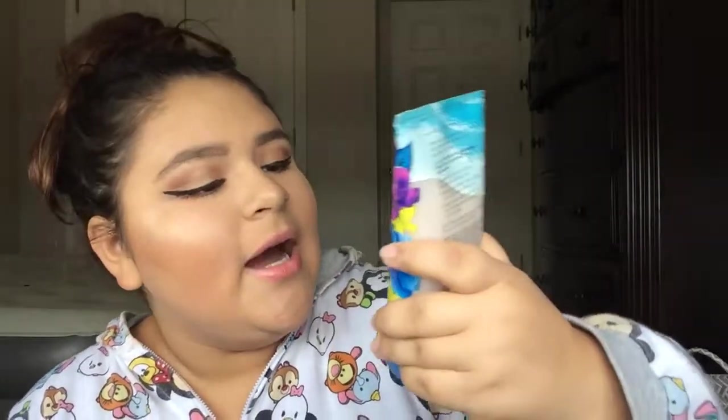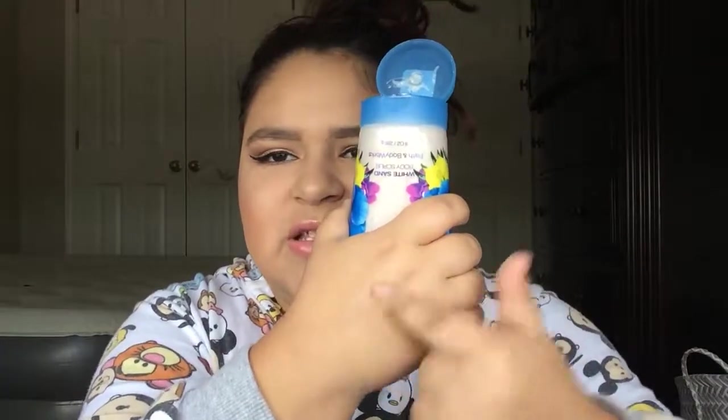You can actually use this as shaving cream, which is awesome. And then I got the Honolulu Sun White Sand Body Scrub. I've been needing something to exfoliate my body with, so I got this. It smells amazing, guys — if you've never smelled this. It smells like coconut. It smells so good.